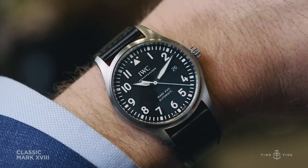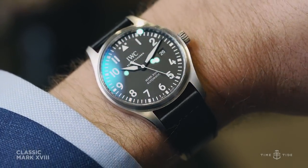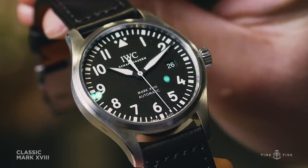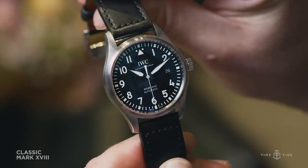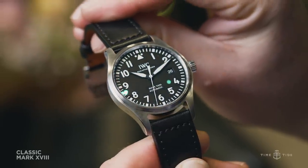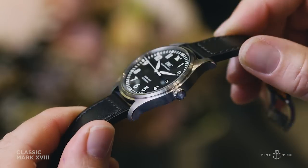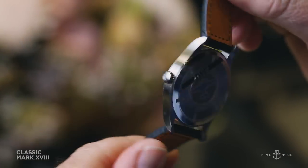The second watch we're looking at is the Mark 18. This is a continuation of pilot watches that started and peaked probably with the Mark 11 in 1948 and continues to this model. It has classic pilot styling — absolutely simple, unimprovable, and really pretty. Another key characteristic from the classic collection is steel cases and black dials.